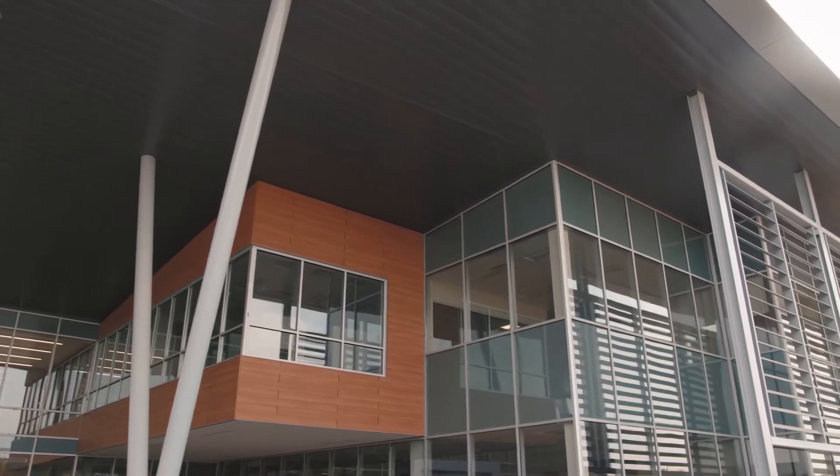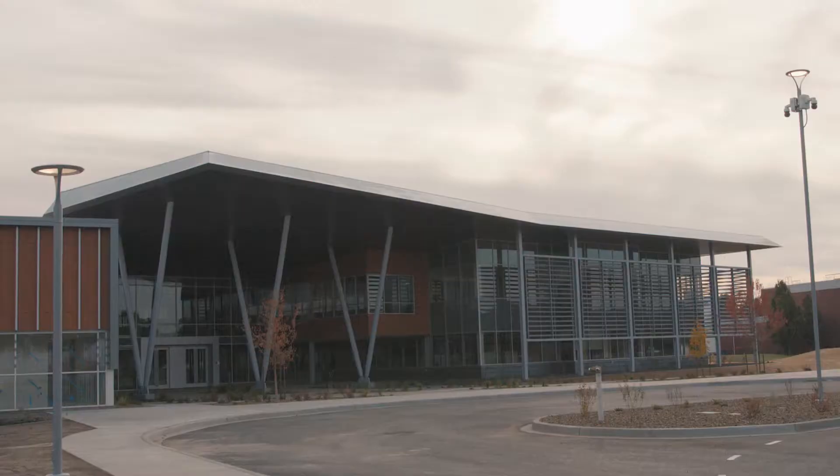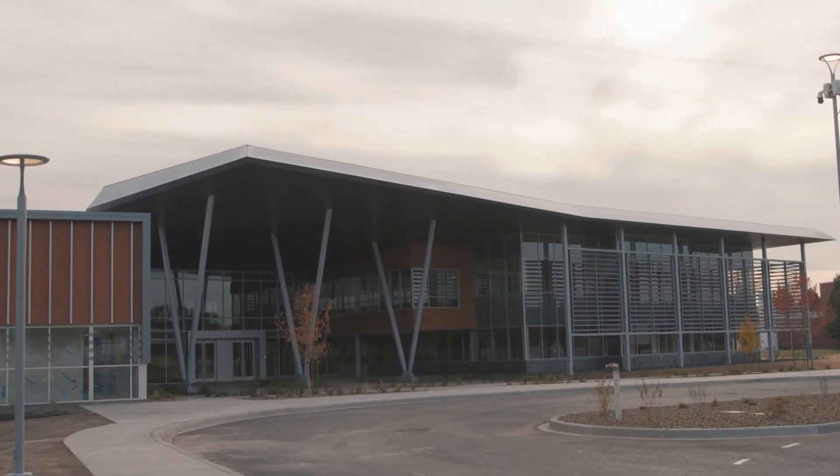This Department of Energy facility brings together those capabilities under one roof here at this laboratory to generate the foundational information and knowledge that's used to create some of those clean energy technologies. So why don't you join me on a tour of the building and come on in.